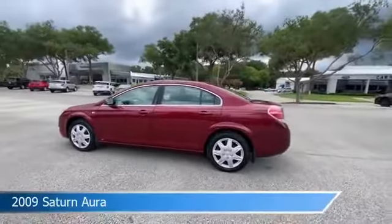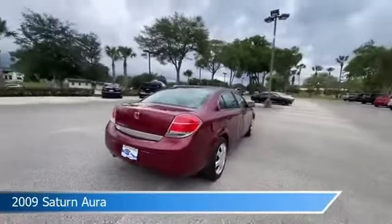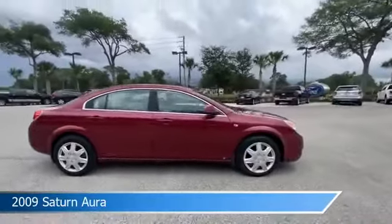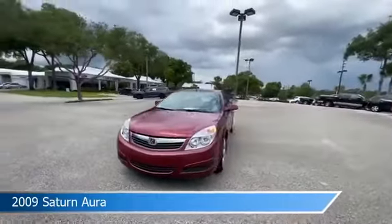Take a look at this 2009 Saturn Aura, equipped with an automatic transmission in red jewel tint coat. This car comes with some great features including anti-lock brakes, power door locks, audio controls on steering wheel, auxiliary input and more. Come in and check it out today.